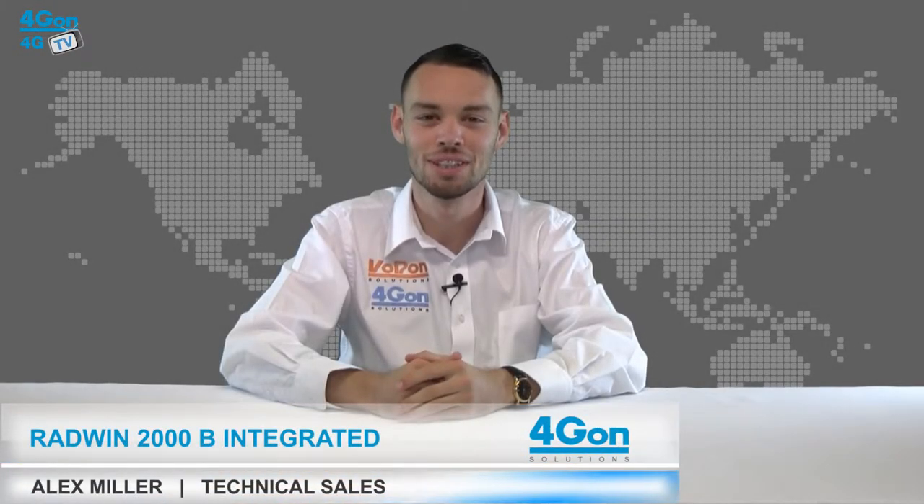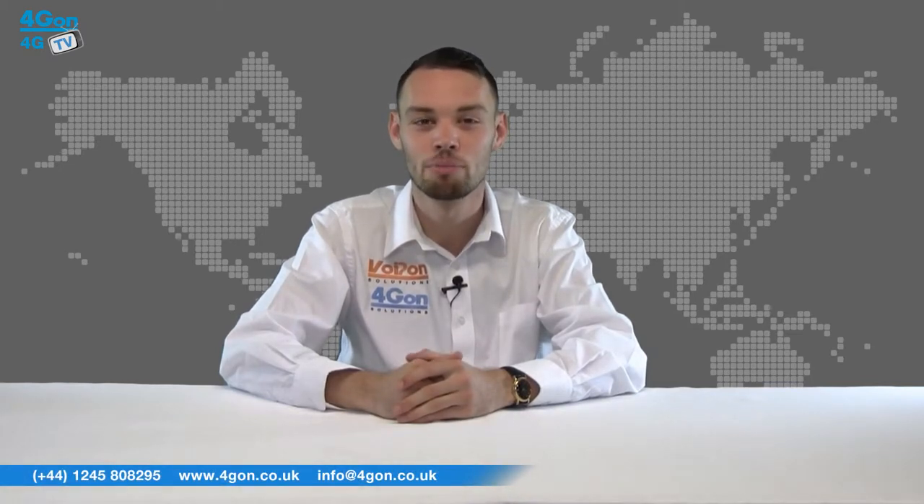Hello and welcome to 4GTV, 4G on Solutions product review channel. I'm Alex Miller, part of the technical sales team at 4G on Solutions and our sister company Voipon, both leading distributors of communications equipment serving customers worldwide. Today we're taking a look at the Radwin 2000B series integrated model.